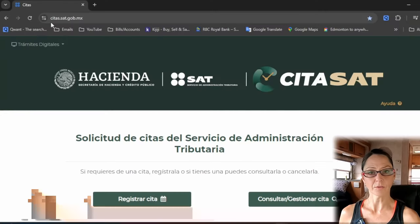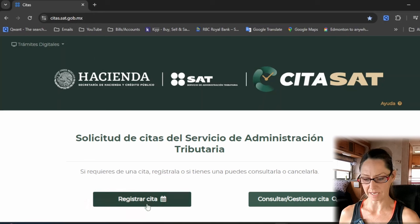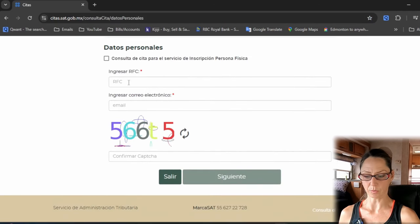After you're in the virtual lineup, keep checking your email often — including your junk folder — to make sure you get the confirmation of your physical appointment at the SAT office you selected. You can also check your position by going back to the original website and clicking 'consultar.' Enter your CURP number, the email you registered with, complete the CAPTCHA, hit next, and it will tell you where you are in the virtual line. Note that the email may only come one or two days before your appointment slot, so keep checking the citas website regularly.